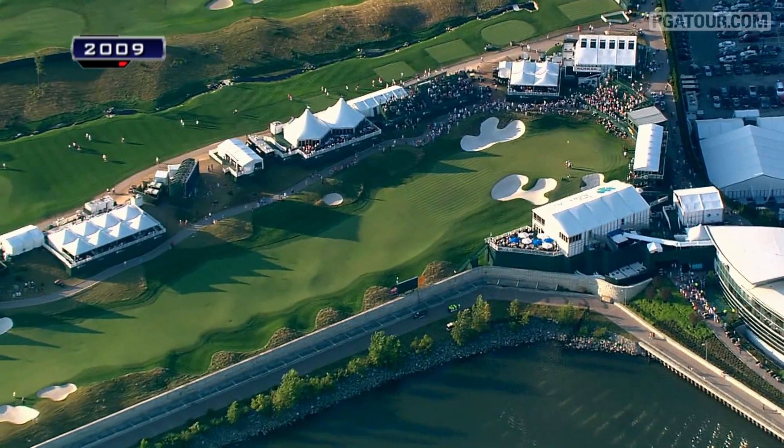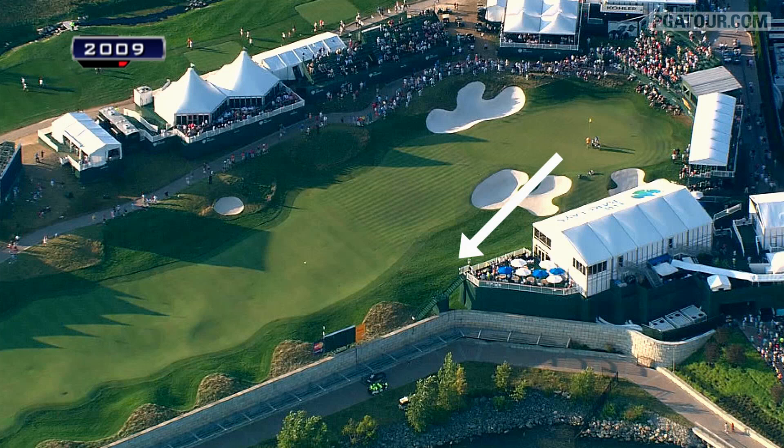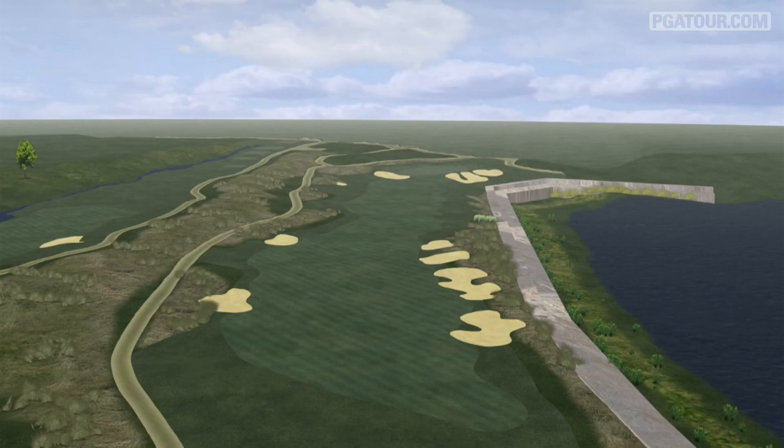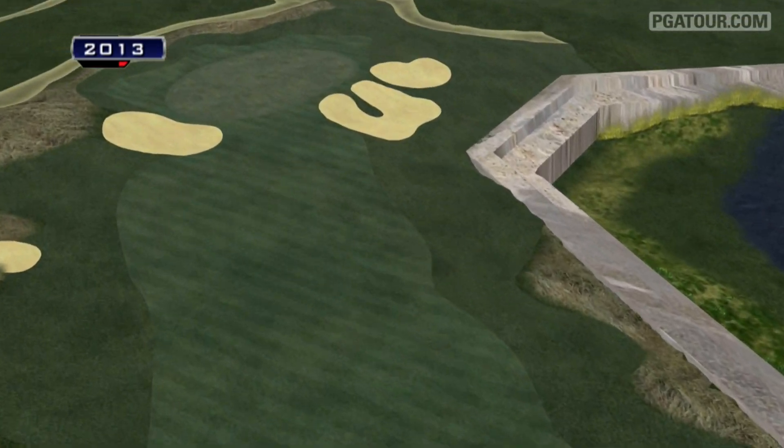This year, that ridge where Slocum's ball wound up would be the back of the green, as the entire green complex has been shifted 20 yards forward. The redesign shortened the hole slightly to now play 490 yards, but brings the rock wall along the right side more into the picture.